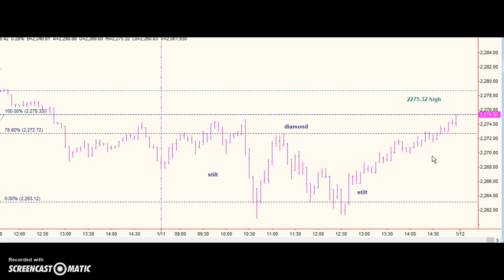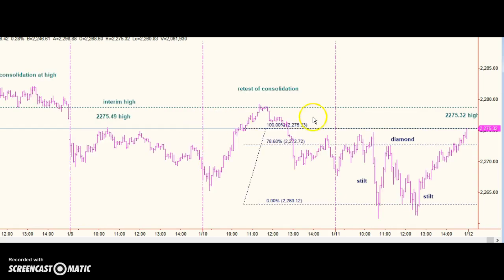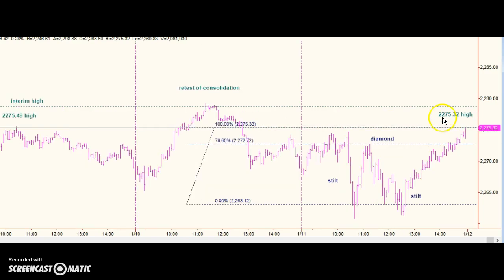What did this rally accomplish? Here's the consolidation at the high. Here's the retest of the consolidation. The interim high was 2275.49. Today's high and close was 2275.32, so it didn't accomplish anything. As far as I'm concerned, that high is still in place. There are a number of patterns from other analysts with a price target almost exactly right at this high, so we have a rally to — but not through — a significant resistance area.